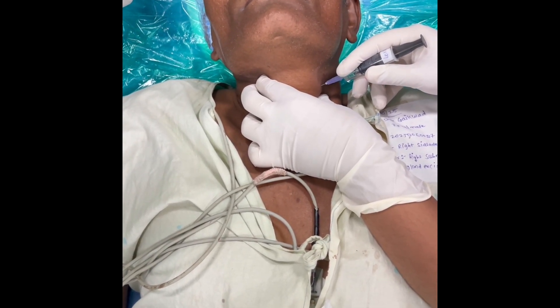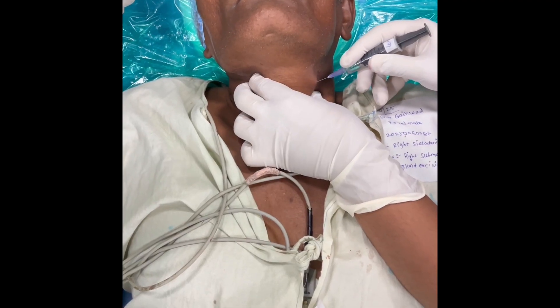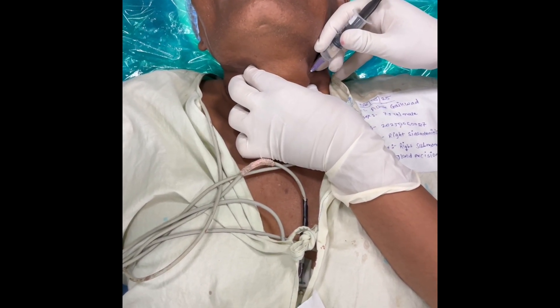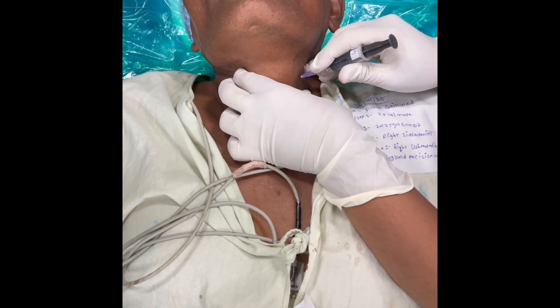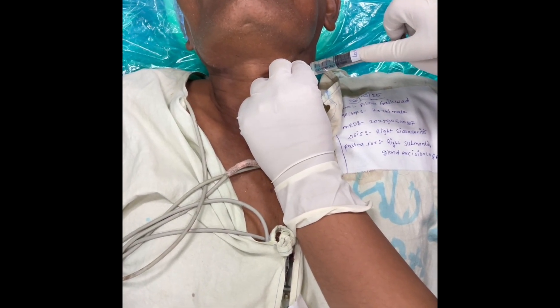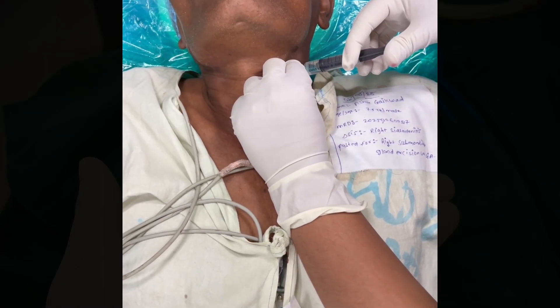For the superior laryngeal nerve block, we palpated the greater cornu of the hyoid bone by pushing it from the opposite side. The needle was inserted until it touched the cornu, then passed just below through the thyrohyoid membrane, and we injected the drug here to block the superior laryngeal nerve.